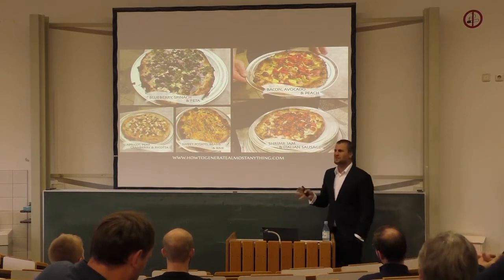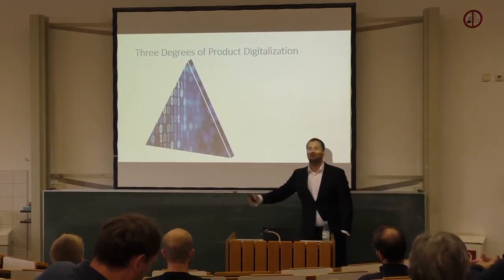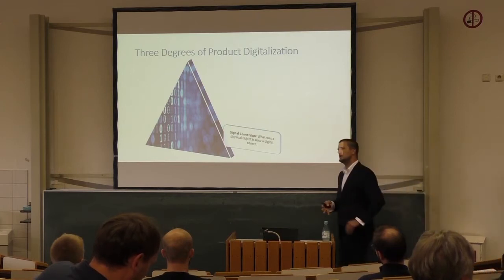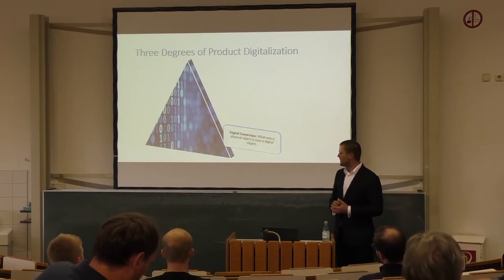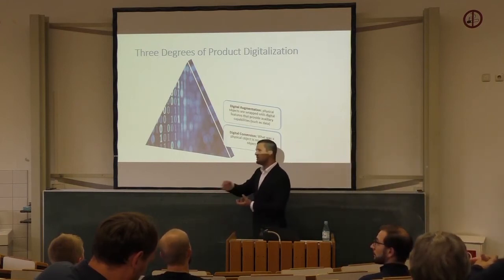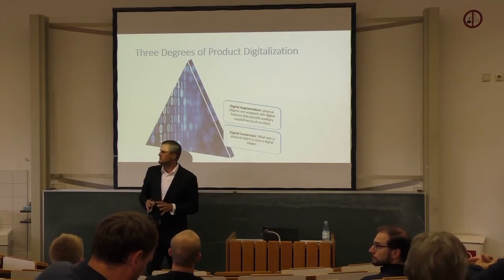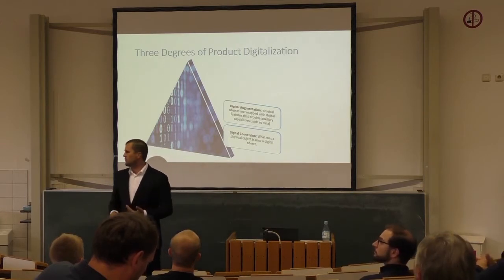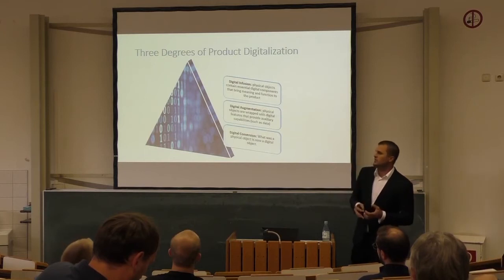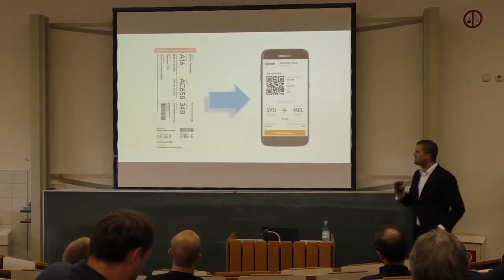What we see here is basically three steps of digitizing products that used to be human inventions. The first is conversion — you take a physical object and turn it into a digital object. The second is augmentation — you take a physical product and wrap it with digital features that can operate in the digital world. The third is digital infusion, where you take a physical object and infuse it with digital capabilities that bring real meaning and identity to the product.